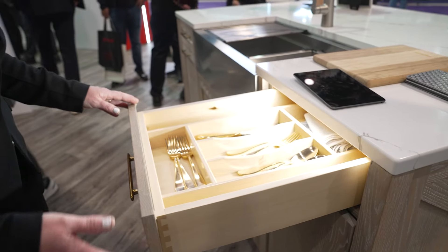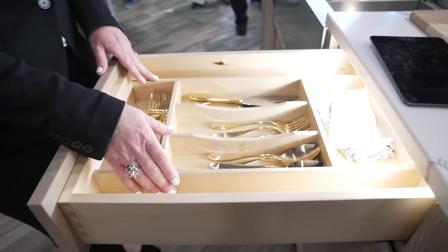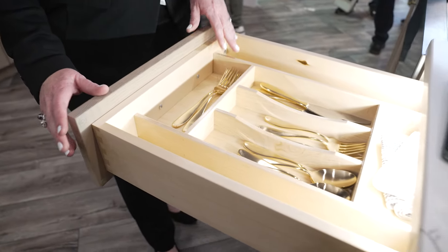In this cabinet we're showcasing our partnered product with Century Components, where we have their cutlery divider as well as an illuminated drawer.